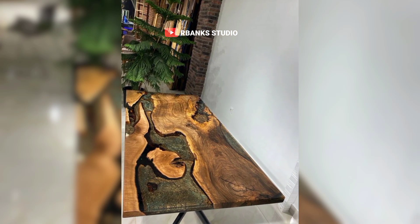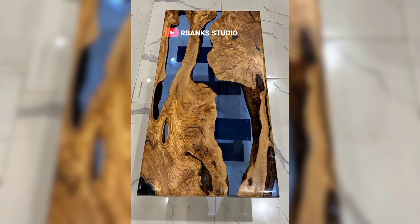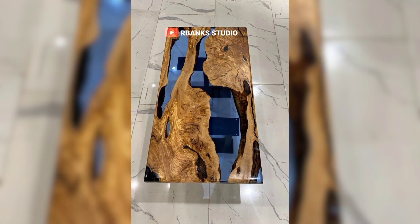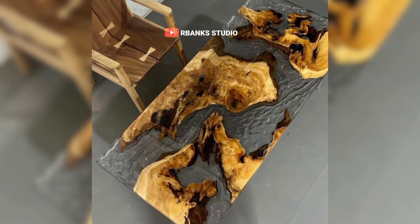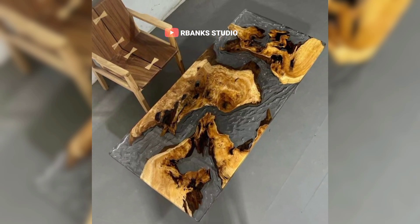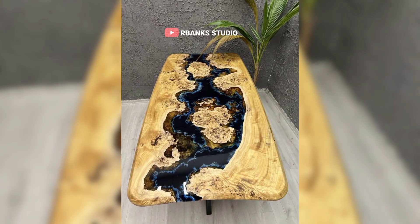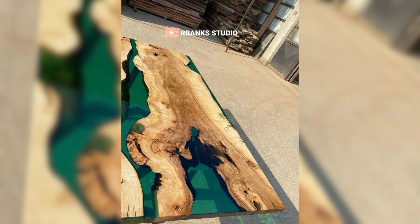Blending functionality with aesthetics. Functionality is key in interior design. Epoxy tables are not only stunning to look at, but they also offer the robustness required for everyday use. Whether it's a cafe table in a family home or a conference table in a modern office, epoxy tables stand the test of time. These tables are incredibly durable, able to withstand the demands of daily life.